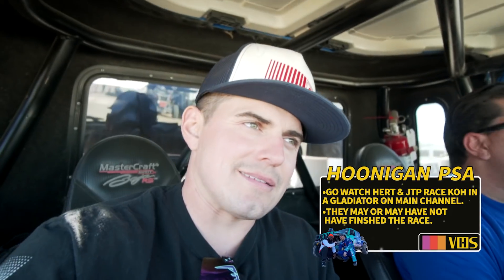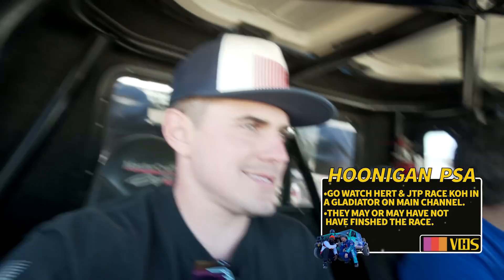All right, so we're here at King of the Hammers. I'm here with my main man Brandon from Falcon. He's taking us to go see this really, really wild Willys build. There's tons of rad off-road stuff here, as you can imagine. This thing we're about to go see is a cut above the rest, I guess you could say.